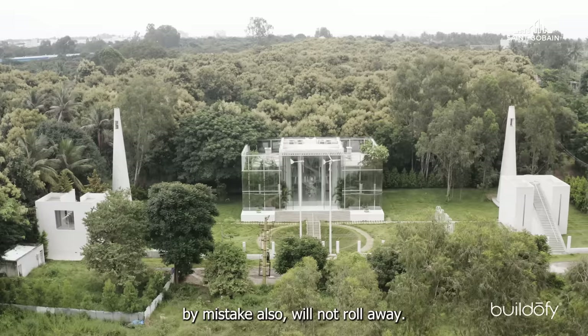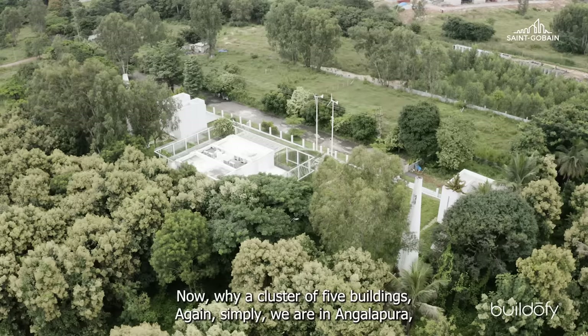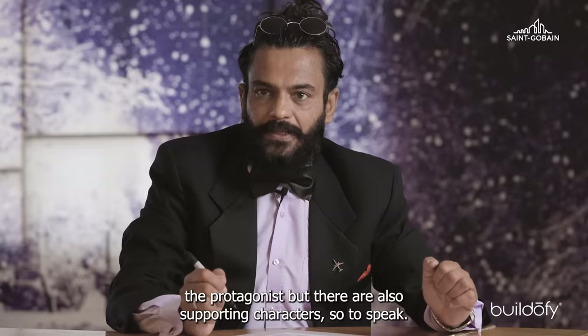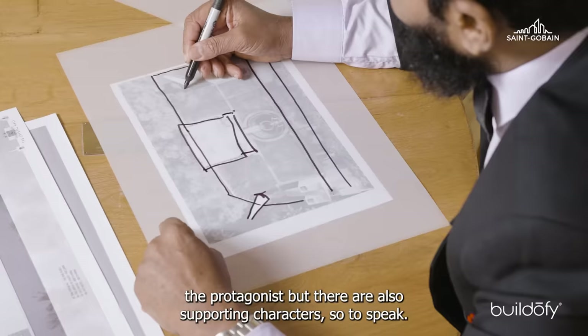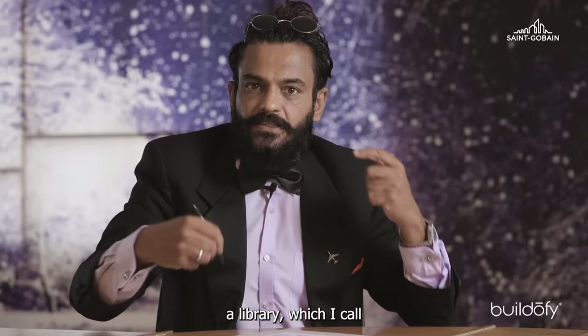The building has a cluster of around five buildings. Why a cluster of five? Simple — we are in Andhapura, on the border of a city and a village. In a village layout, buildings are clustered all around. So you have the main house as the protagonist, but there are also supporting characters, so to speak. You have what is called a library, which I call the Stele of the Mind.